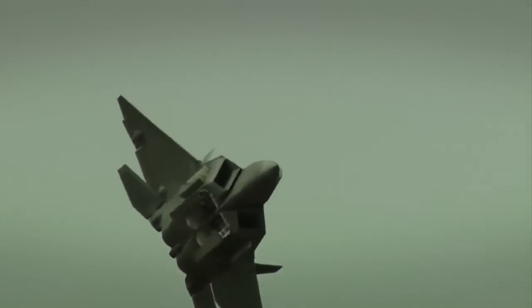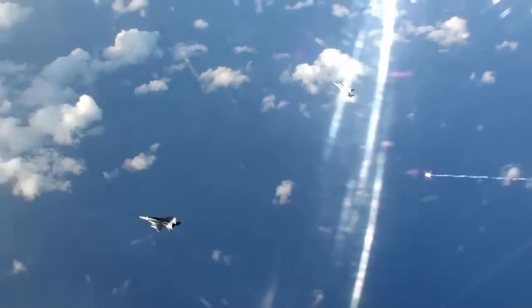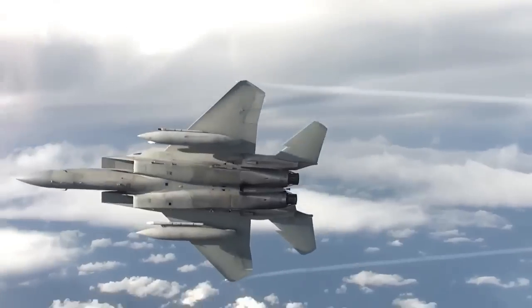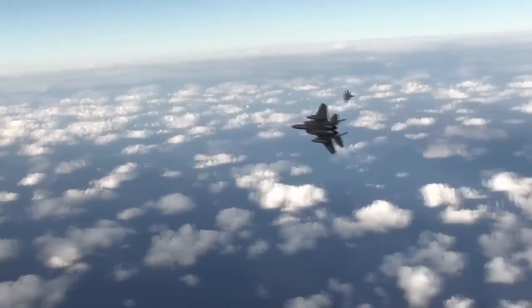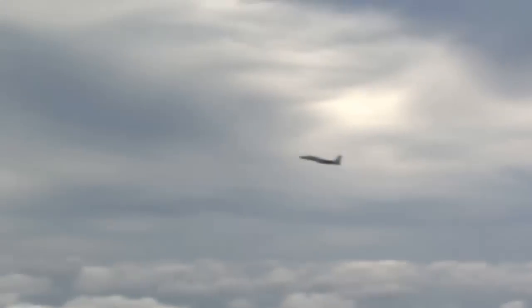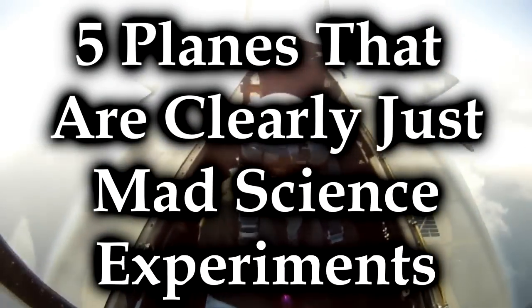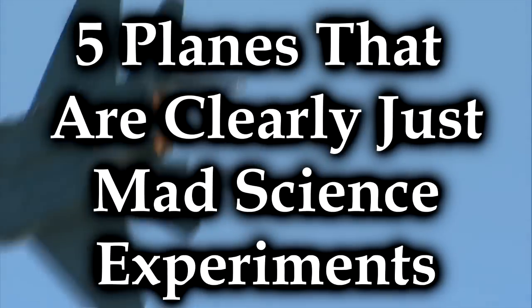There have been plenty of times where aircraft, particularly airplanes, have been fiddled with, and it turns out that some of them just wind up looking a little crazy — like someone in the design phase was just like... So we're going to talk about five planes that are clearly just mad science experiments, because the weird ones are usually the most interesting.